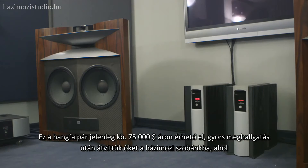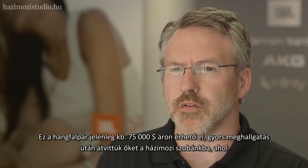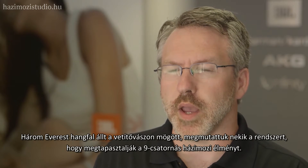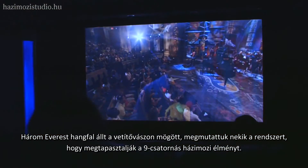A loudspeaker that retails for about $75,000 a pair. After a quick listening session in that room, we took them into our Ergel theater where we have three of those Everest speakers behind the screen and we let them listen to a nine-channel home theater experience.